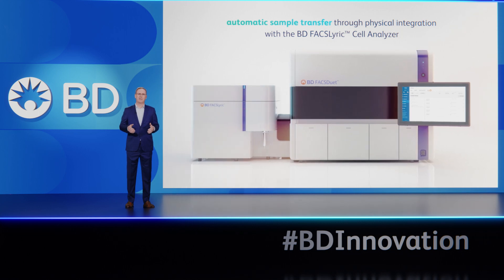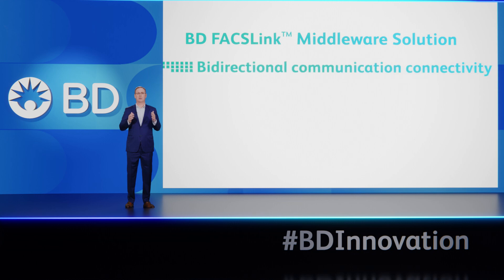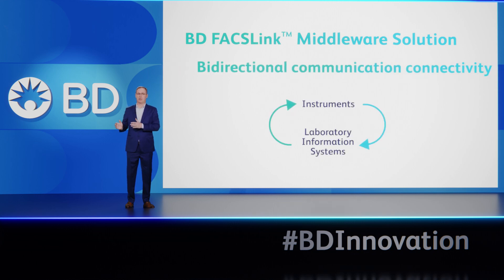Additionally, physical integration between the sample preparation system and flow cytometer enables automated sample transfer and acquisition, allowing technicians to simply load samples and reagents onto the BD FACSduet Premium System and then analyze results. Lastly, data integration using the BD FACSlink middleware solution offers bi-directional communication connectivity between the instruments and laboratory information systems.